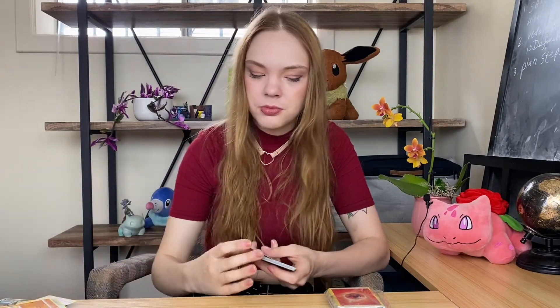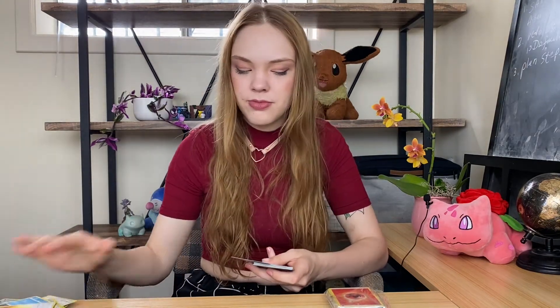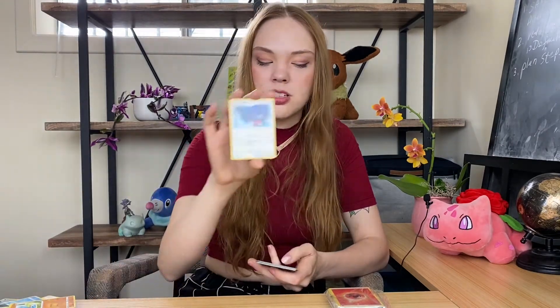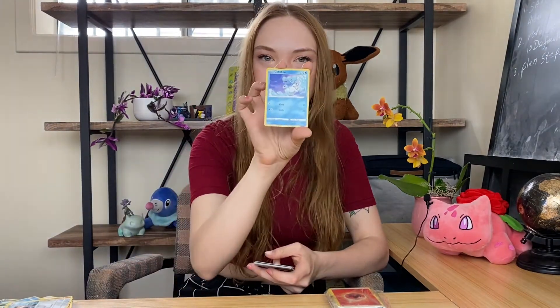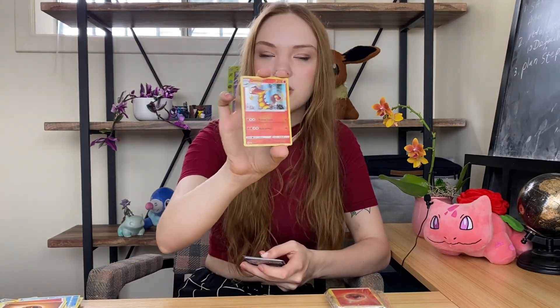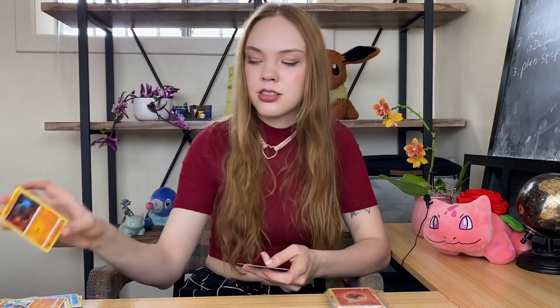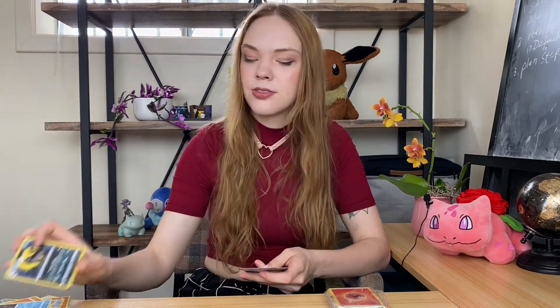Phantump. Taillow. Arrokuda. Energy. Wooloo. Wooper. Swellow. Galarian Meowth. Cubchoo. Shiny Centiskorch. Galarian Farfetch'd. Rolycoly. Staravia. Venonat. Mightyena. Electabuzz. And Helioptile. And that's all for the third pack.